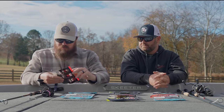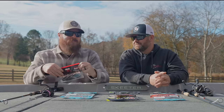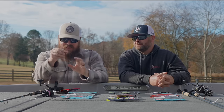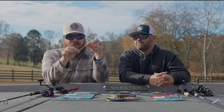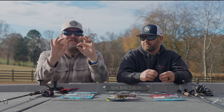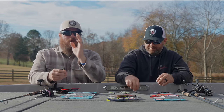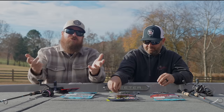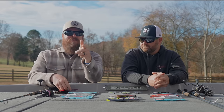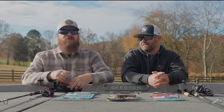Last in the action bait category is the Missile Baits Ned Bomb. It's not a mistake that Plutonium Green Pumpkin is the one in my hand — that is one of those special colors. The thing with the Ned Bomb is that flat paddle tail. I like to rig this with the jig hook coming out on the flat side, so when you bump it that whole tail is waggling. This is my crossover bait — I'm not fishing it like a traditional dead-action Ned Rig. When fish are a little more aggressive but I still want that small profile, I give it little pops and it just moves in the water. We've done so much damage with this bait.